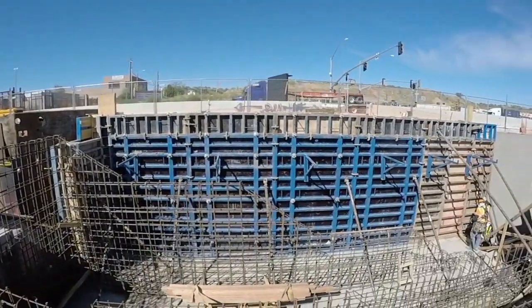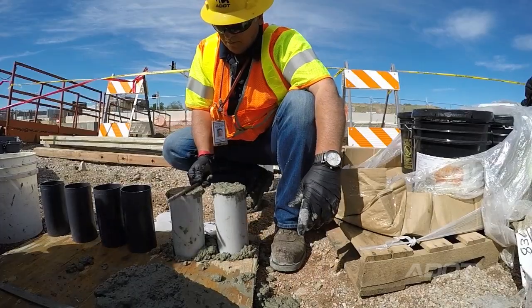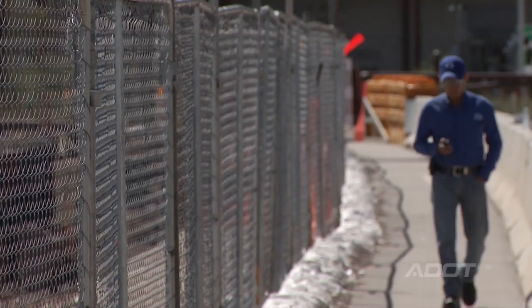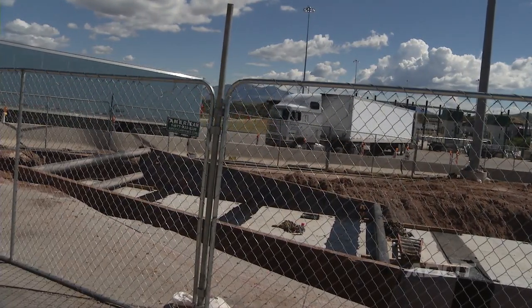The contract cost is $3.3 million, and we anticipate being completed with the project by December 31st. By year's end, we will be able to serve pedestrians more safely and more efficiently, and it will also improve the efficiency of commercial goods entering the United States from Mexico.